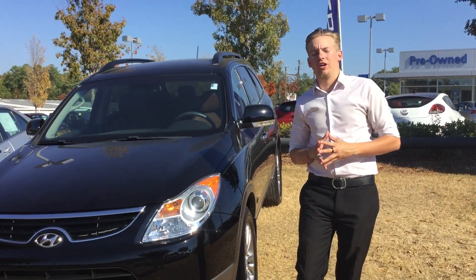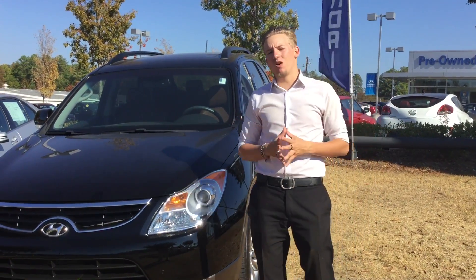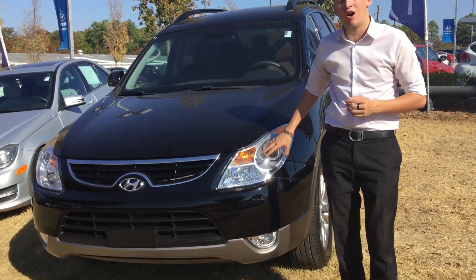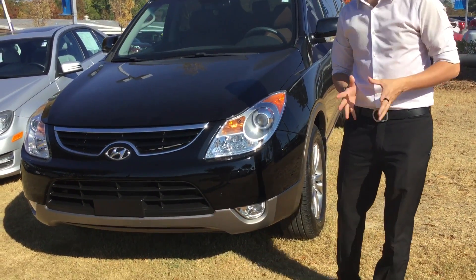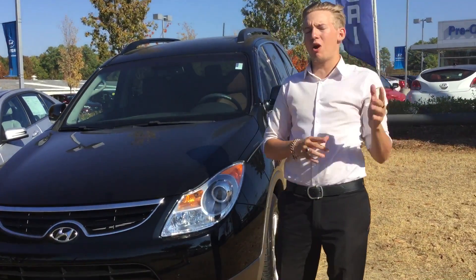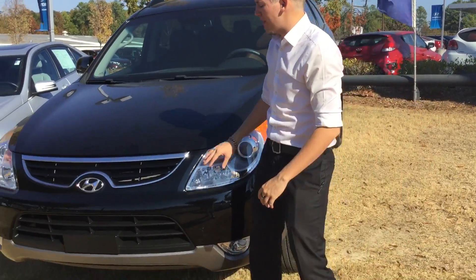Hey Jay, this is Sam McCoy here at Tamron Hyundai, and I want to thank you for your inquiry on the beautiful 2012 Hyundai Veracruz. As you can see, I have the exact vehicle you inquired about sitting right here beside me — and it could be in your driveway today. Let me show you a little bit about it.